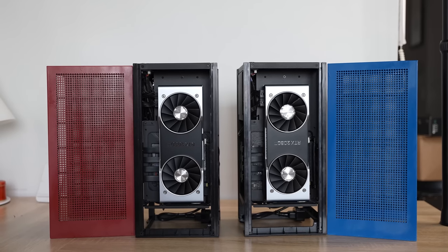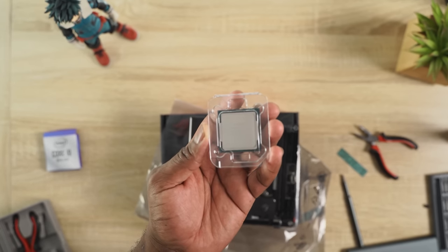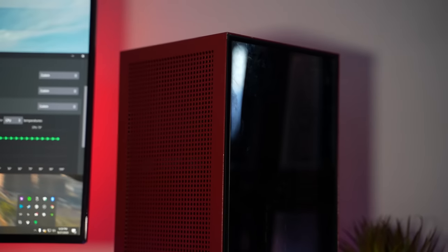Thinking of building that high-end gaming PC? This video is for you. I'm going to be comparing the Intel 10900K versus the AMD 3900XT. I could have gone with the 3950X, but that's a much higher processor at 16 cores — this is closer to what most people are looking at. The 10900K is a 10-core processor from Intel, their latest high-end consumer desktop processor, priced between around $550 to $700, averaging about $600.